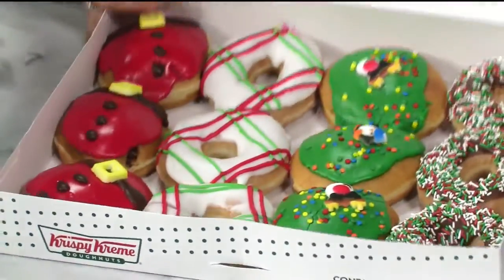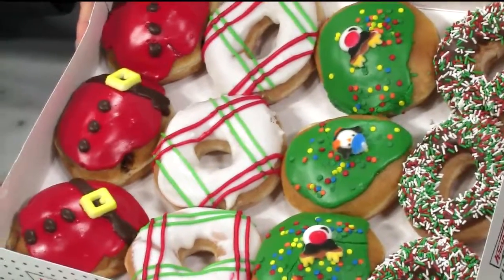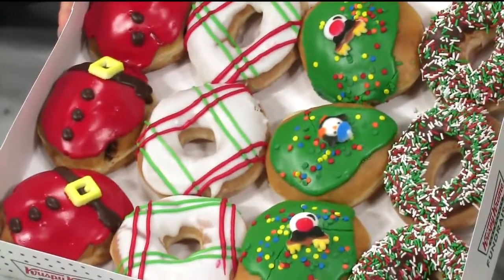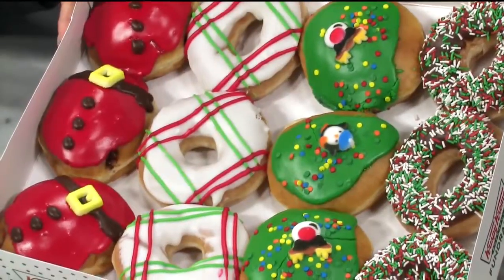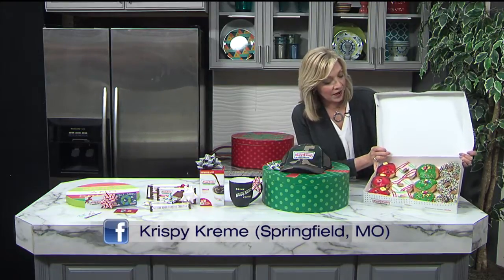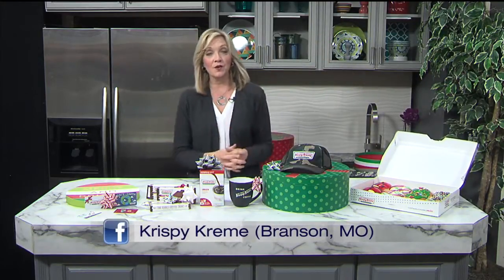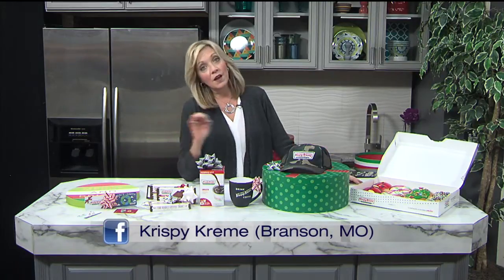Check this out — this is their holiday special donuts right here. How cute are these? This is a holiday assortment, perfect for a hostess gift, extra perfect for Christmas morning, the people in the office — this might get you the Christmas bonus you only wish you could get. You have Santa Claus, all the different designs, cream filled — they're absolutely delicious. And of course you can't miss with their original glazed donuts at Krispy Kreme. Janet Parker is a local owner, so all of the local Krispy Kremes are locally owned. You can feel good about that here in Springfield and in Branson.